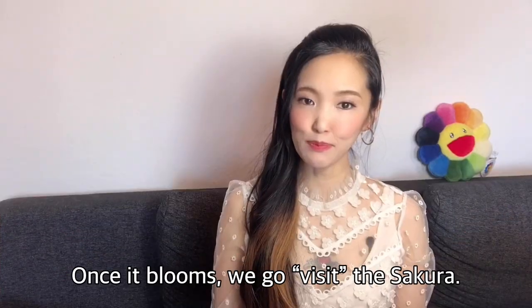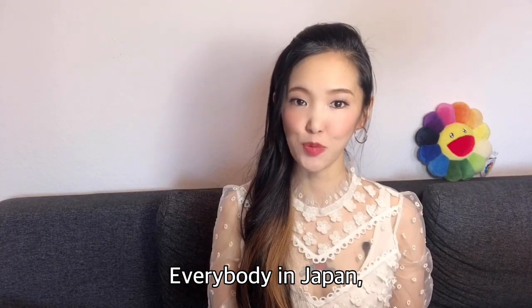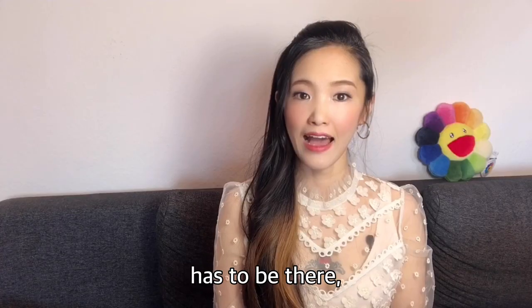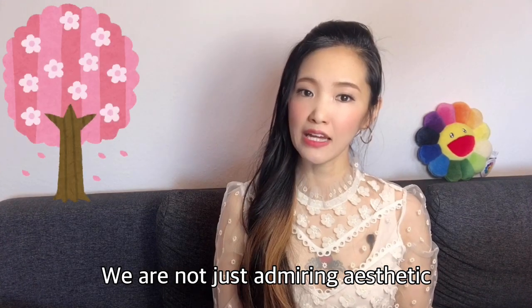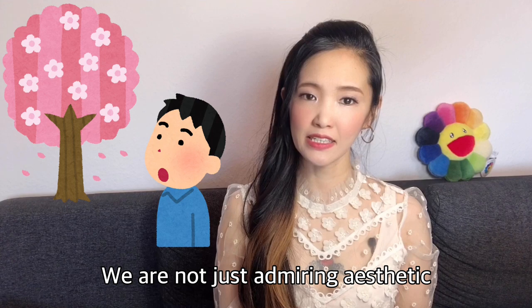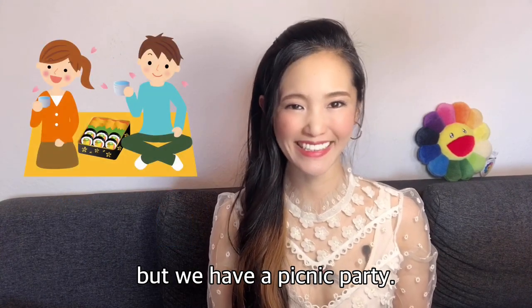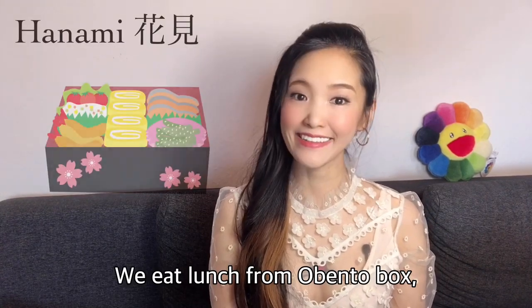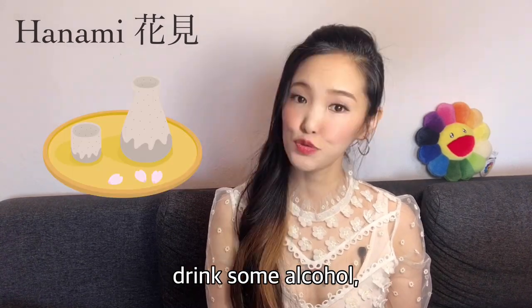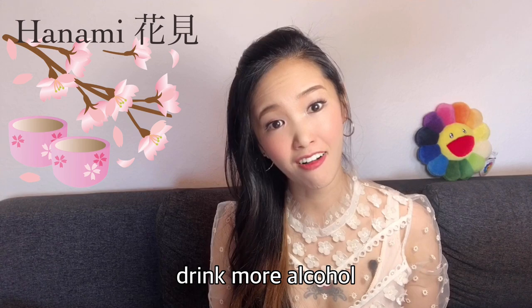Once it blooms, we go visit the sakura. Everybody in Japan, no exception, has to be there wherever is the most beautiful and convenient. We are not just admiring the aesthetic of a flower — we have a picnic party. I mean a serious party. It's called hanami. We eat lunch from an obento box, drink some alcohol, eat snacks, drink more alcohol, and drink more.